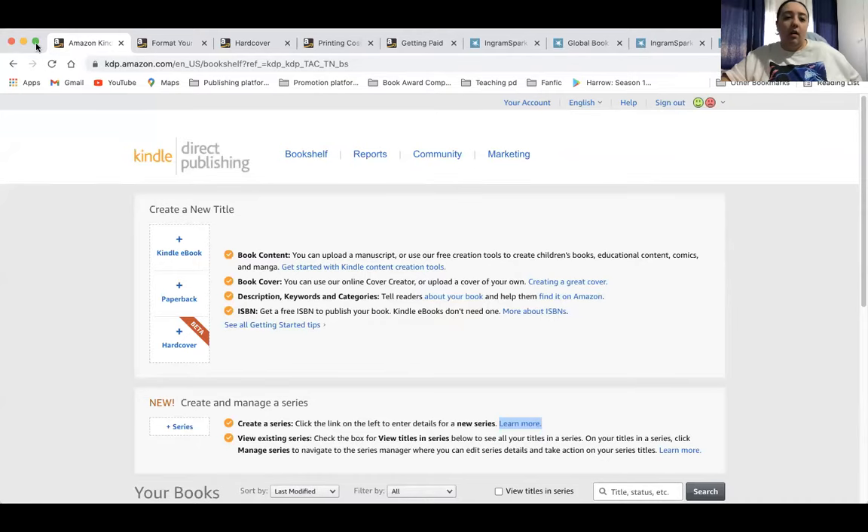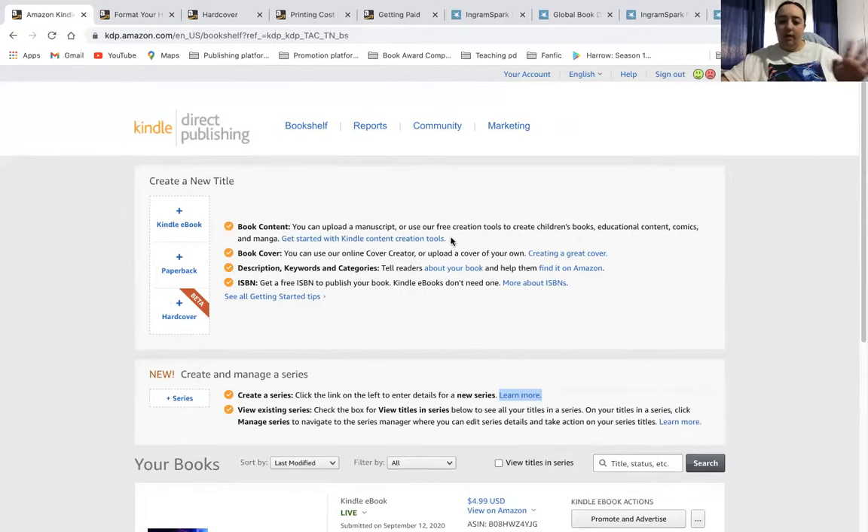I'm going to share my screen and basically show you a couple of pages from the Amazon page as well as the IngramSpark page, to show you things like royalties and print costs. So you should hopefully see my Amazon page. When you go on to Amazon KDP signed in, you can see you've got the option for hardcovers now. It's quite easy to see.